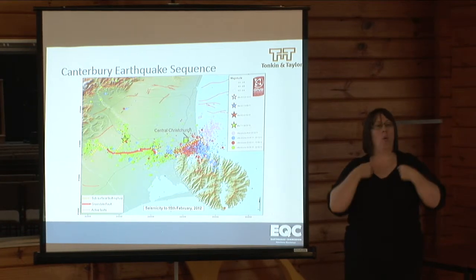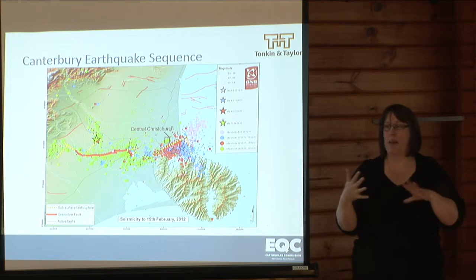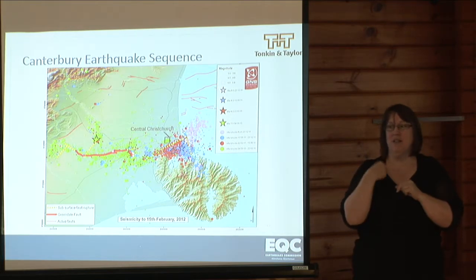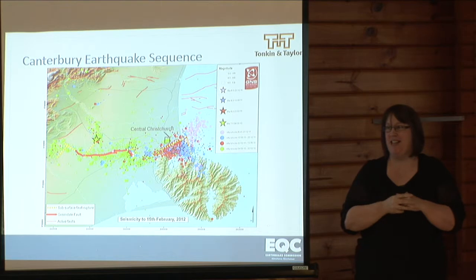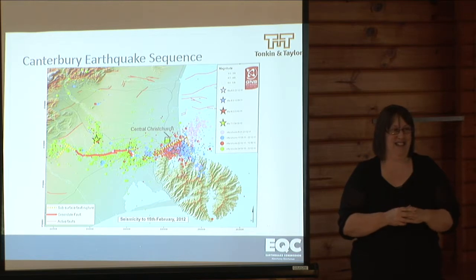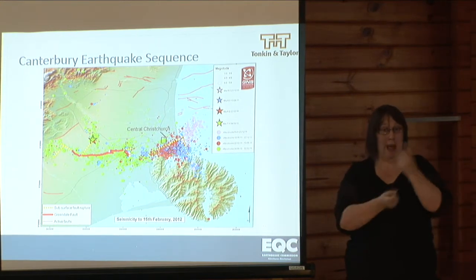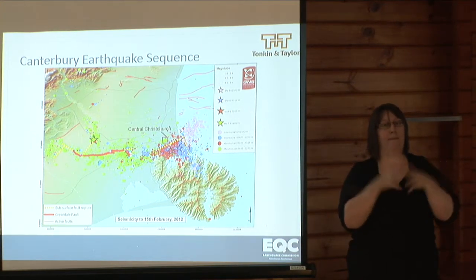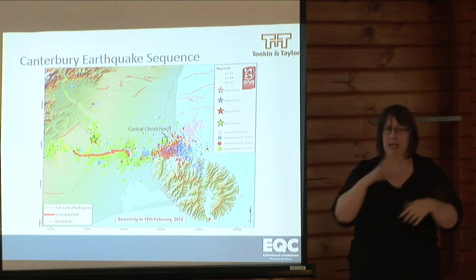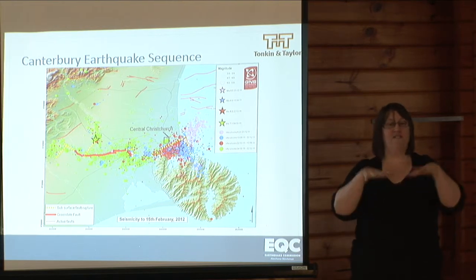We're here because of the land damage that's been caused by the Canterbury earthquake sequence. The figure on the screen shows the earthquake sequence. There were four major earthquakes that we consider in terms of increased flood vulnerability, but there were many other aftershocks.